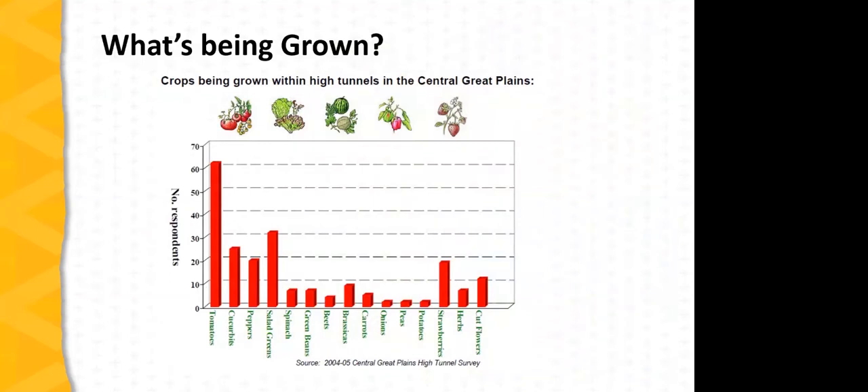Looking at the experience in the Midwest, at the Great Plains Growers Conference, attendees using high tunnels were surveyed on the crops they were growing. Data from 2004 and 2005 still reflect the situation today: by far the most commonly grown crop is tomatoes — for good reason, as tomatoes are a valuable crop and perform at their best in a protected environment. Other widely grown crops include cucurbits — especially cucumbers but also various squashes — various salad greens and spinach, and increasingly bell peppers, strawberries, and cut flowers. Cut flowers are definitely a growth industry right now.